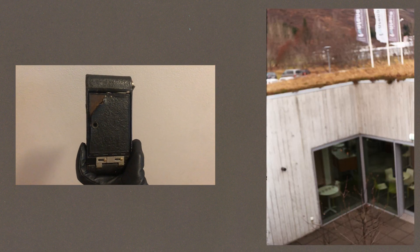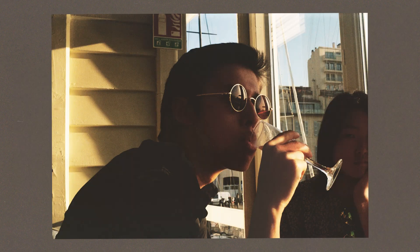It had a rusted exterior and a broken rangefinder, but it was mine, and I cherished it.